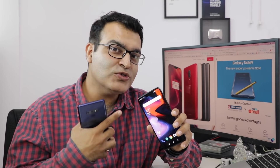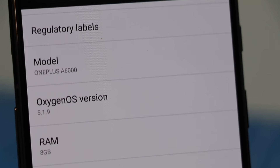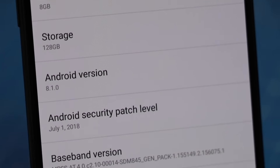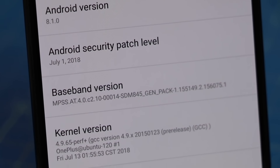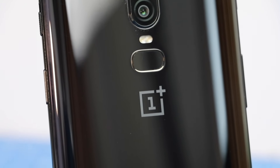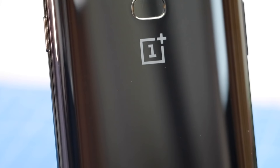The almost stock Android feel with Oxygen OS makes it feel much faster and gives you a stock Android-like experience which you get only on the Pixel series of phones. The OnePlus 6 also comes with a curved back design which makes it very comfortable to hold compared to the Note 9, which has dual edges that feel slightly sharper.